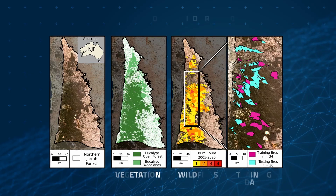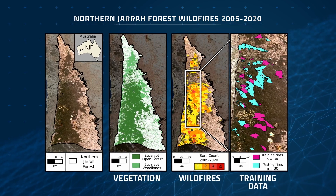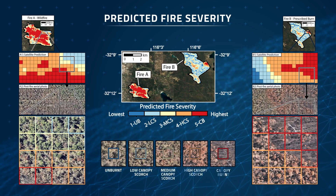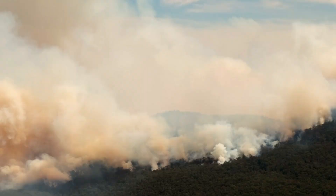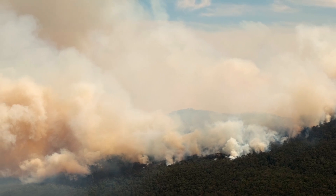They fed data gathered by satellites including Landsat 8 from 2005 to 2020 into a supervised classifier — a type of machine learning algorithm that learns to classify data based on labeled examples provided during training. By teaching the algorithm with examples from the past, this method of machine learning could be used to predict the severity of future wildfires.